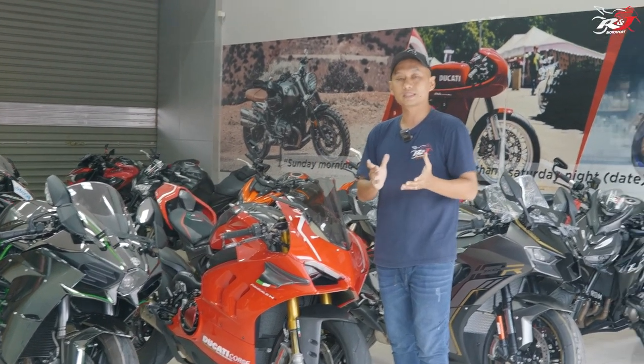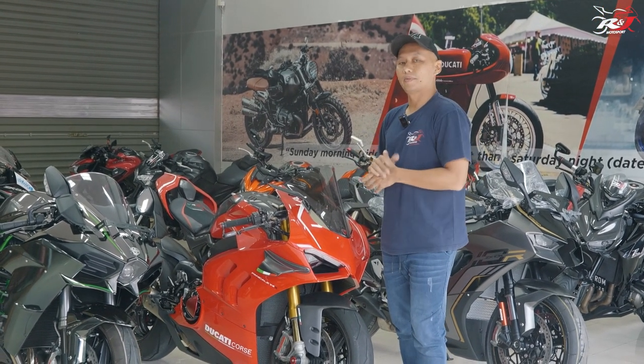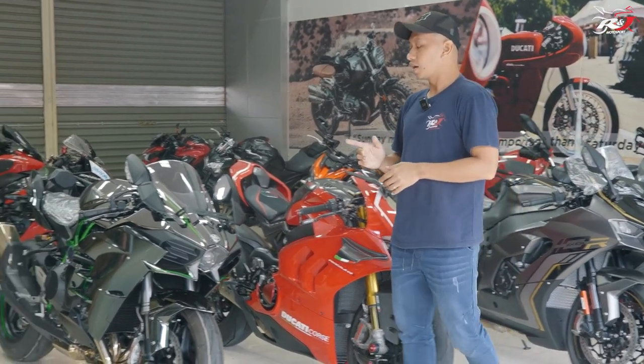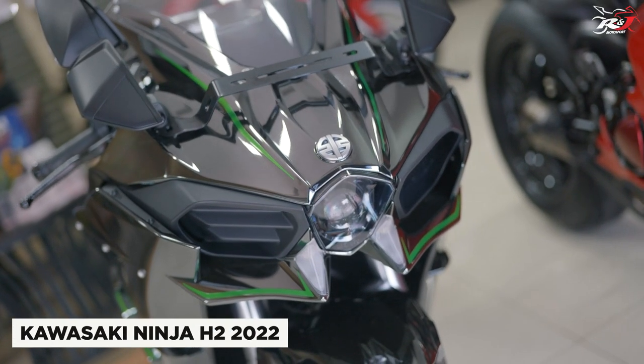Ini launchingnya kalau nggak salah di tahun 2018 atau 2019. Pernah kita review sebelumnya, tapi belum pernah kita compare. Kita bakal compare di sini. Dan salah satu jagoan yang nggak boleh ketinggalan adalah The Beast, Kawasaki Ninja H2.